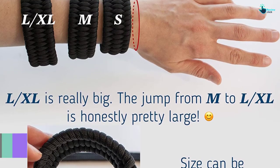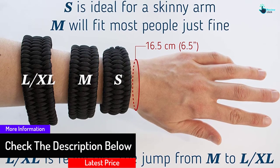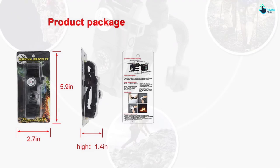In addition, talking about its durability, this bracelet can be used as a pulling rope that can handle up to 113 kilograms of load. This is enough to give you peace of mind when using it as a hiking rope or for building shelter.